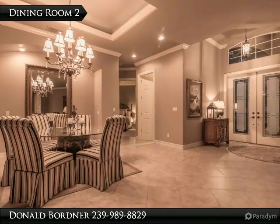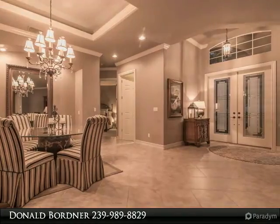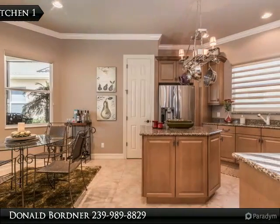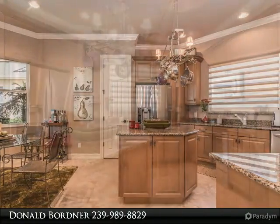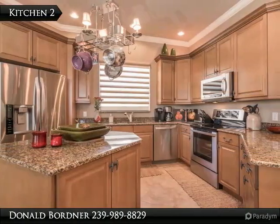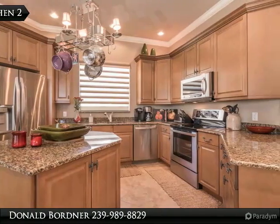Grandesa's clubhouse has 53,000 square feet of fine and casual dining, a fully equipped fitness centre, pro shop, numerous rooms for club meetings, swimming pool and spa area, and six hard-true tennis courts with tennis pro and staff. Social membership in the club is included.